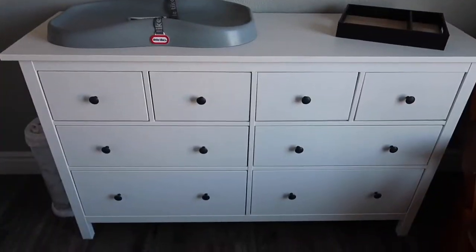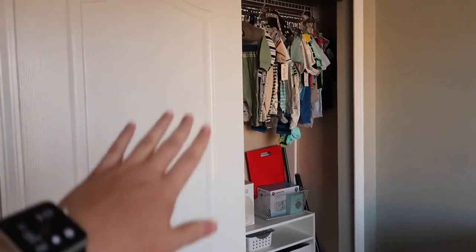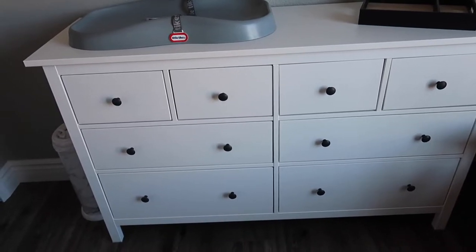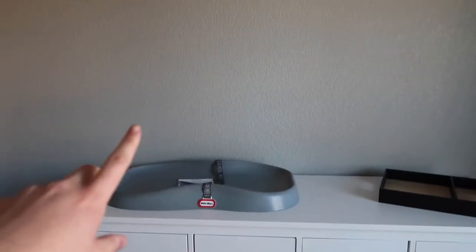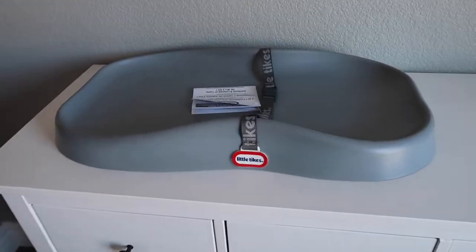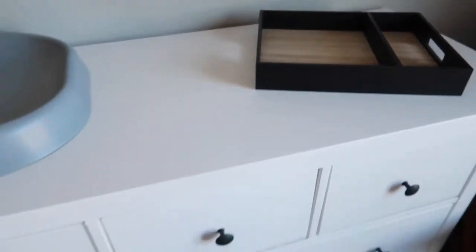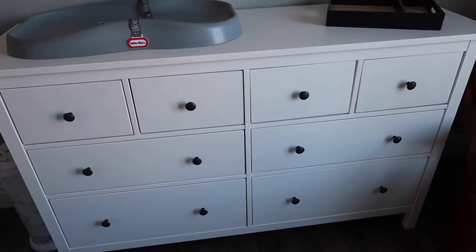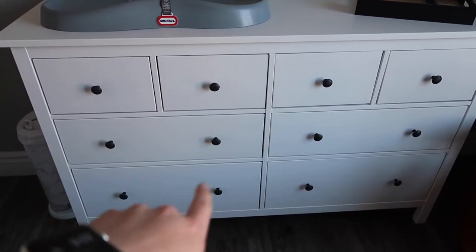I'm ready to show you the reveal of how I am organizing baby boy's dresser and closet. This is what I've been working on throughout this video over several days, and I finally have it to a place I want to show you. The top will definitely be changing and we'll probably have some hanging shelves. We are going to be using this dresser as a changing table. This is the IKEA Hemnes dresser that a lot of people have — it has four small top drawers and then some larger drawers.